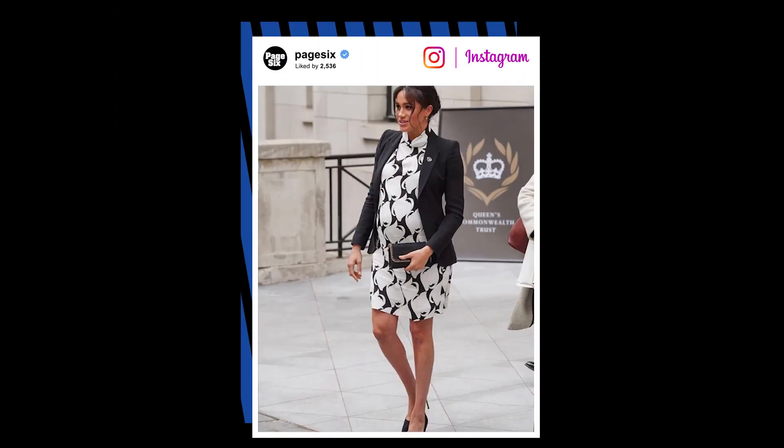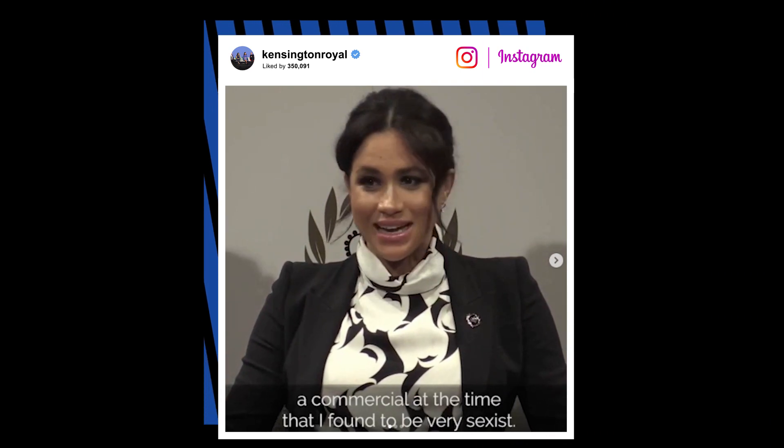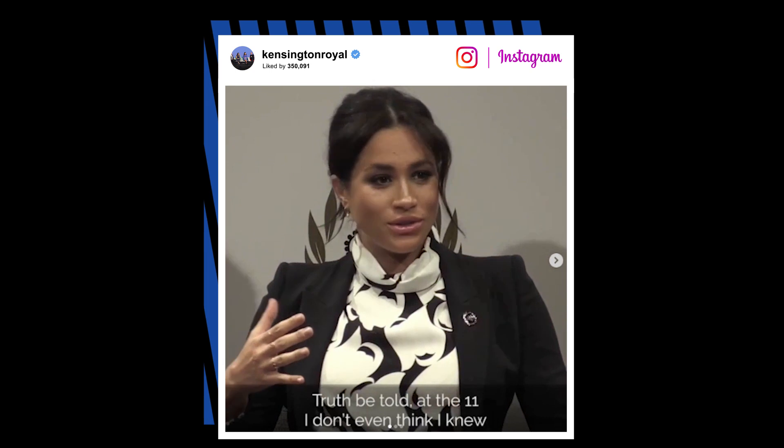For one host, this outfit was a huge miss — absolutely hated it. But not everyone agreed: the look was posted on Page Six Style's Instagram and was jersey-approved because JWoww liked it. Kensington Palace also posted a video of Meghan speaking on a panel in this outfit, and celebrities including David Beckham, Karlie Kloss, and Chelsea Handler liked it. Ultimately, her words spoke much louder than her outfit.